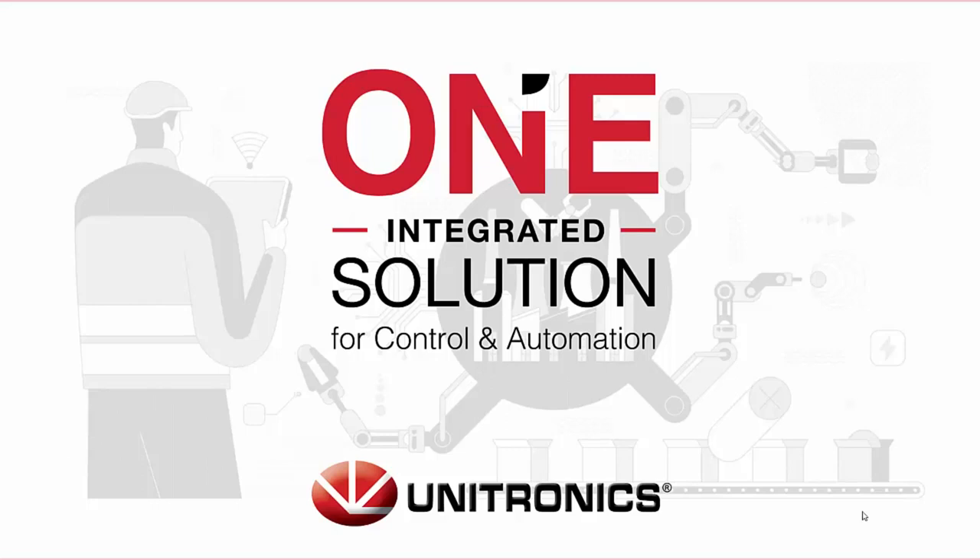Hello everyone and welcome to our One Integrated Solution webinar. Today we'll be covering all of Unitronics' integrated automation solutions and how they can help you speed up your development time.